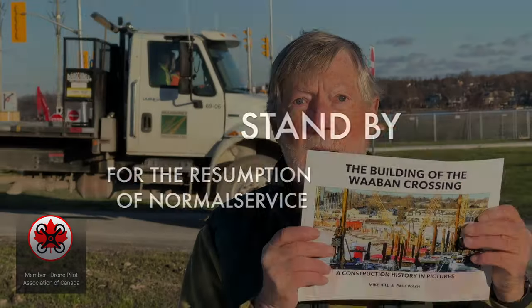That's it for the last week before the bridge opens on Tuesday, December 13th. I want you to know that it's been a privilege and a pleasure to record these updates, and they won't be the last you hear from either AeroSnapper or the Waban Crossing. You should also know that Paul Walsh and I have a photo book in preparation, which will be available for purchase early in the New Year. This is what the cover is going to look like. Bye for now.